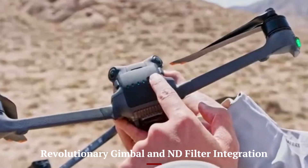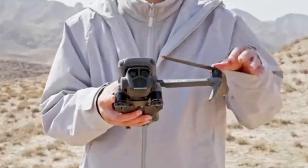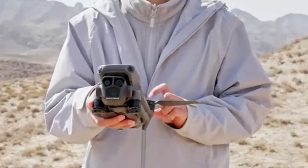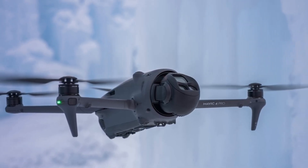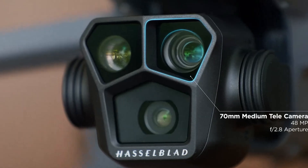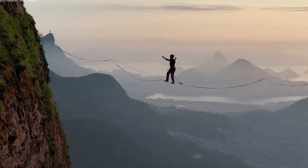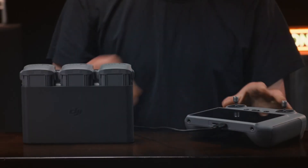Revolutionary Gimbal and ND Filter Integration: The redesigned gimbal offers a tilt range from minus 90 degrees to plus 80 degrees, providing greater flexibility in capturing dynamic angles. Moreover, the Mavic 4 Pro introduces a stepless electronic ND filter system, ND4 to ND64, eliminating the need for physical filter changes and allowing for seamless exposure adjustments during flight.